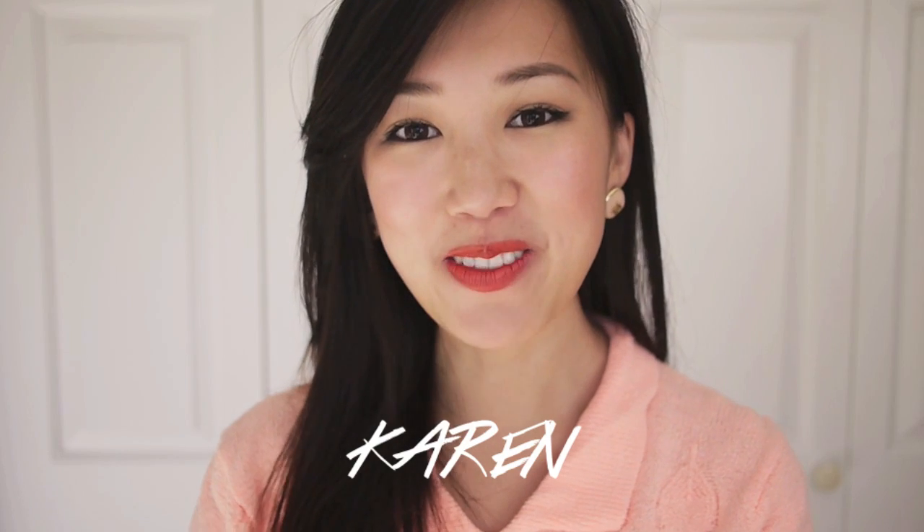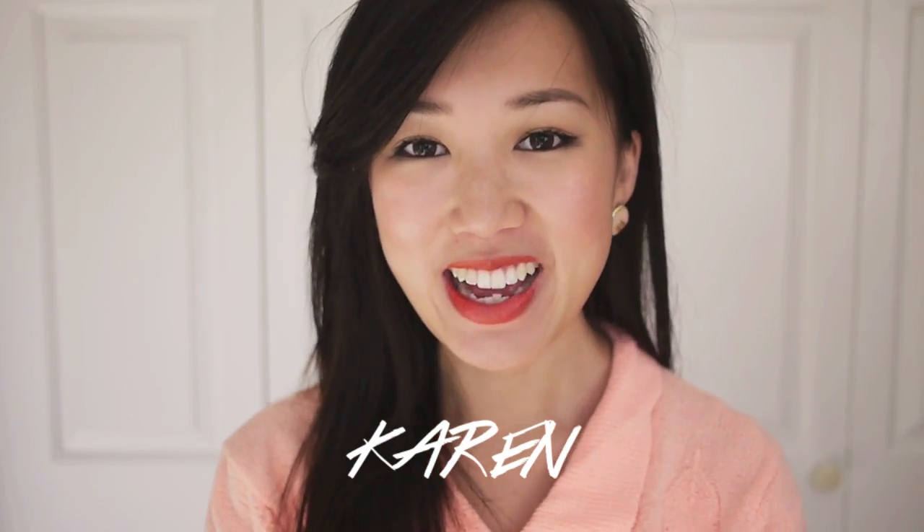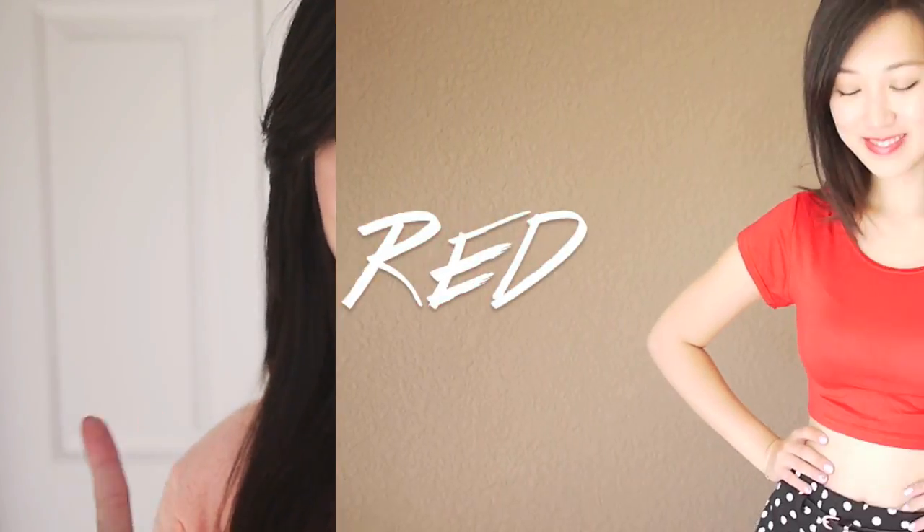Hey guys, it's Karen and today I'm gonna be doing a Colors of the Rainbow tag. I've seen it many times on YouTube and I felt like it was a really fun tag to do for you guys. Basically, I'm gonna go over the colors of the rainbow and show you guys my favorite items at the moment in that particular color.